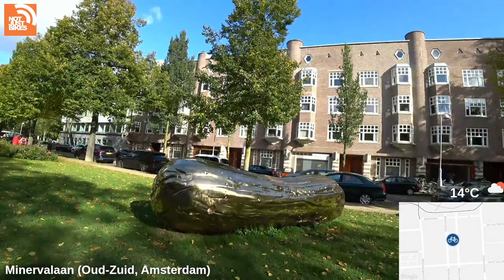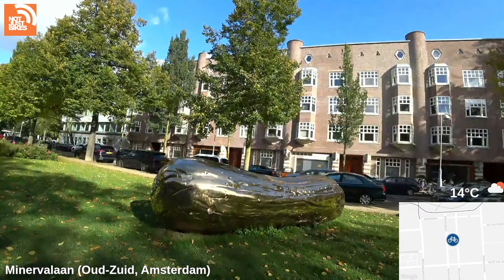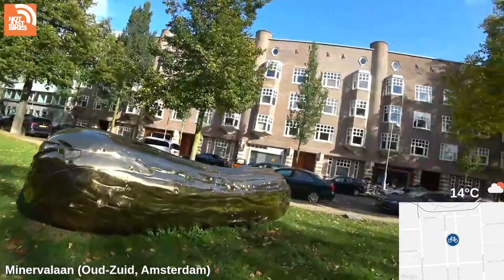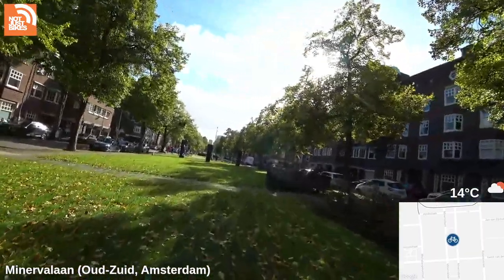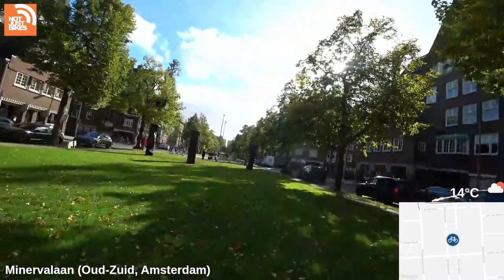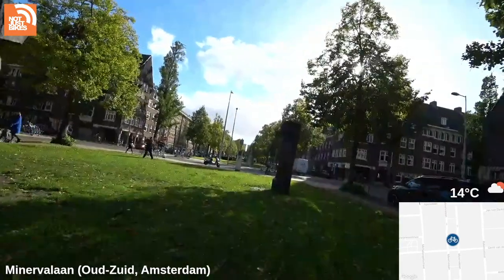If money wasn't a problem, where would you want to live? I have no idea. I wouldn't want to live here — we did live here in a rental when we first moved here. It's just too quiet; I want shops and stuff nearby.